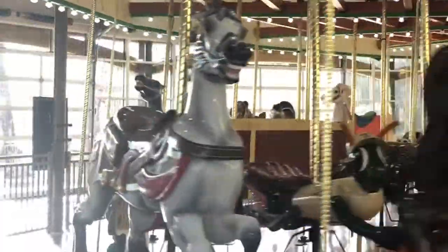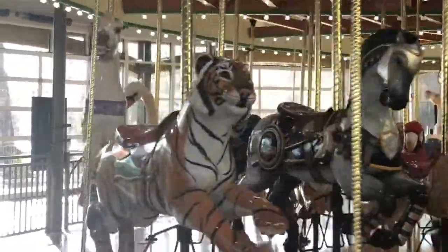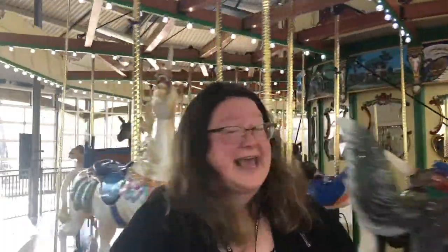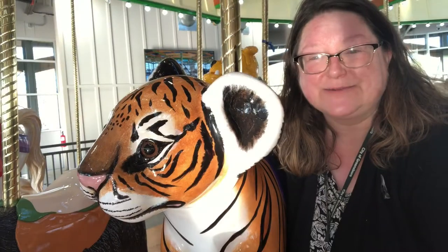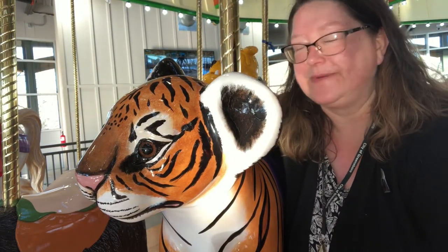The Rotary Club of Greensboro Carousel can be found at the end of the Science Center's parking lot. The Greensboro Science Center has been here for 60 years and it's grown a lot during that time. The carousel just opened last year and it's the largest carousel in North Carolina. Many of the animals you can ride on the carousel can be found in the Science Center's zoo and aquarium, like the tiger and the meerkat.